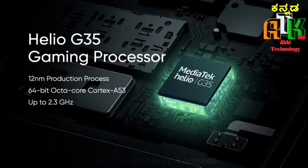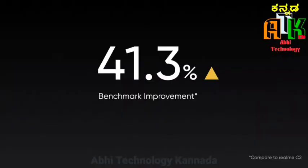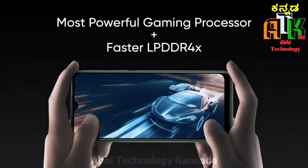It is powered by the Mediatek G35 processor, running Android 10 with Realme UI, and it features LPDDR4X RAM.